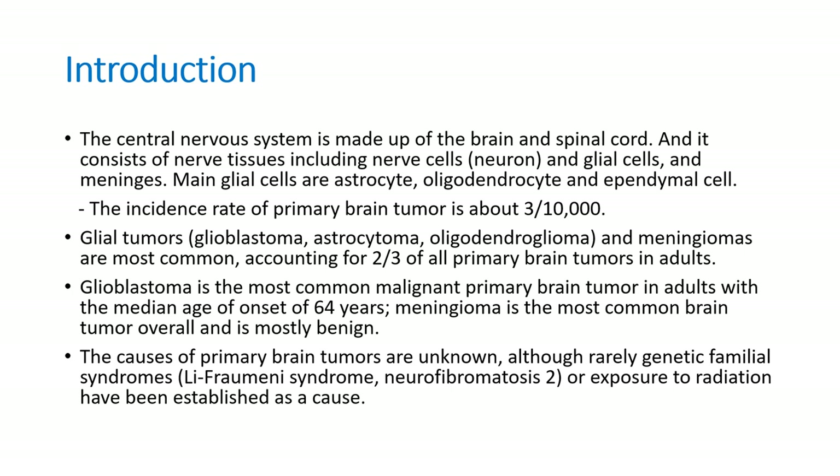The central nervous system is made up of the brain and the spinal cord, and it consists of nerve tissues, including nerve cells called the neuron, and the glial cells, which are supporting cells helping neurons, and the meninges, the protective membrane wrapping the brain and spinal cord. Main glial cells are astrocyte, oligodendrocyte, and the ependymal cell.